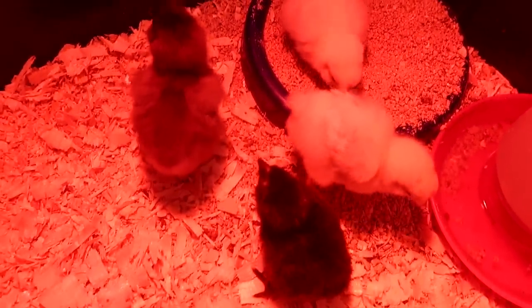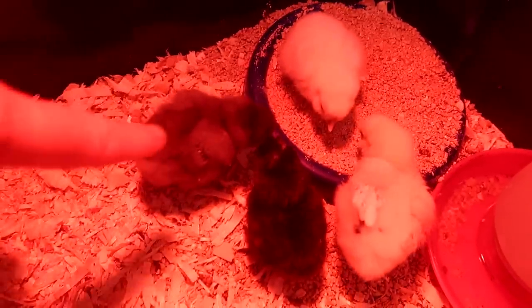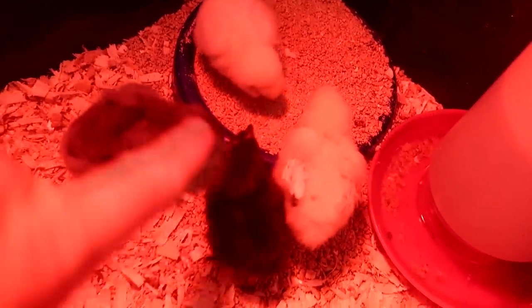We have a new addition on the day by day farm. Can you tell which one it is? This is the first chick that hatched, this is the second, this is the third, and this is the fourth.